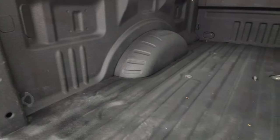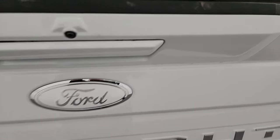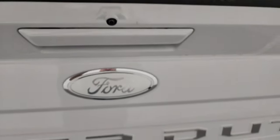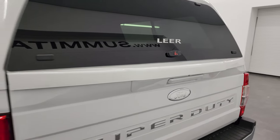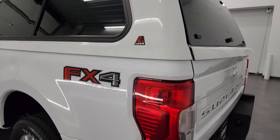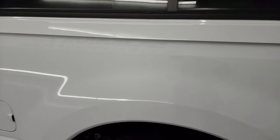That bed's in fantastic condition and that spray-in bed liner goes onto the tailgate, which is really nice as well. Shuts nice and solidly, and that cap shuts nice and solidly as well. Coming down the driver's side, just as clean as the passenger side — no dents or dings on the box.